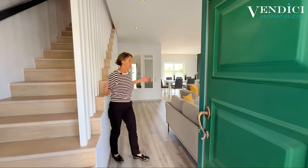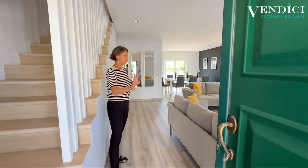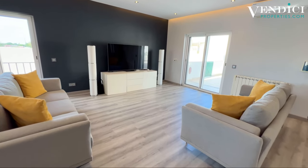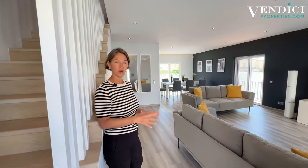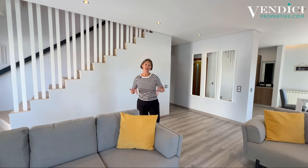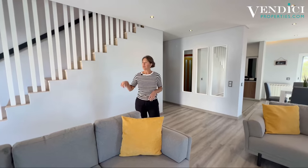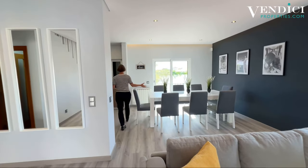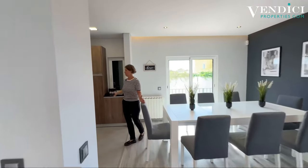On entering, you have a beautiful open plan living and dining. What I really appreciate about this property is that it's so light and bright. It's very chic — it has air conditioning as well as central heating throughout, a central sound system, and the living and dining flows right through down to the kitchen.